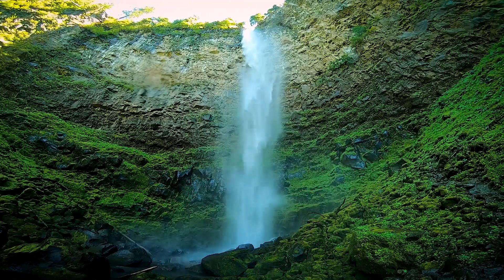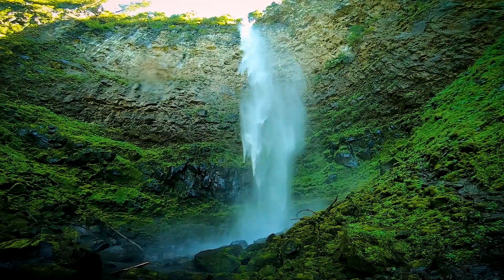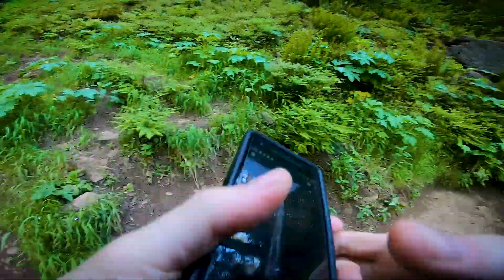I was definitely soaked after hanging out at the bottom of the waterfall. The hike back was a good chance to dry off. It was tempting to spend more time here but I had to go to get to more waterfalls.